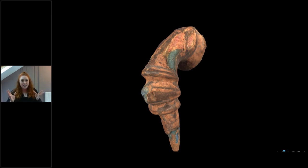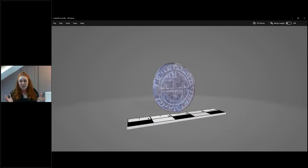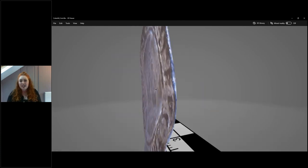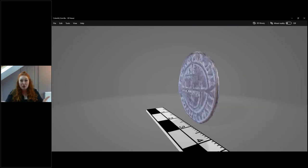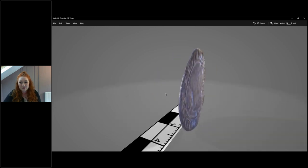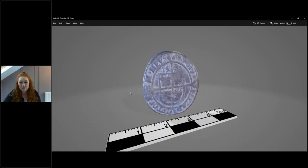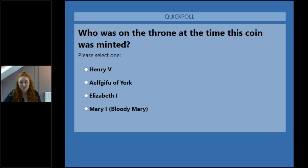Next is something entirely new - a brand new artefact never before seen publicly. We have a coin captured by 3D photogrammetry. There are some diagnostic indicators on it, and we'd like you to investigate it yourselves. Take a good look at this coin because there are some good clues. I'm going to load up a poll for you to complete - I want you to guess who was on the throne at the time this coin was minted.